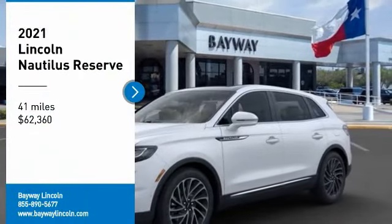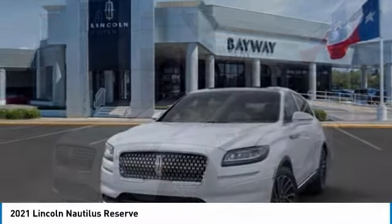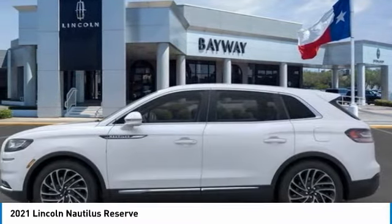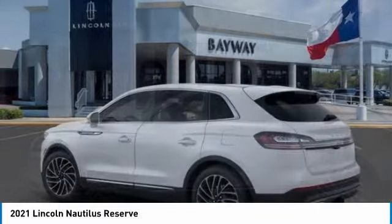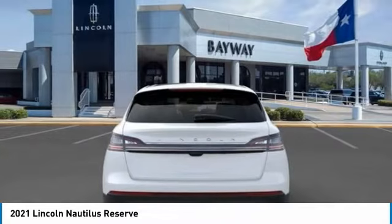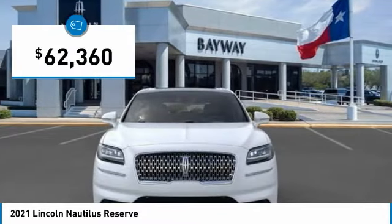Come test drive the 2021 Lincoln Nautilus. The Lincoln Nautilus crossover provides you with all the functionality you need in a vehicle. Plenty of space, lots of safety and technology options, and a high-end interior feel makes this the perfect vehicle — and it is priced below $65,000.